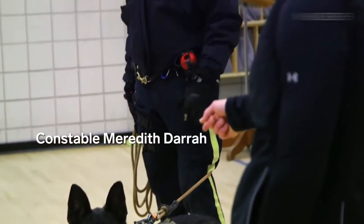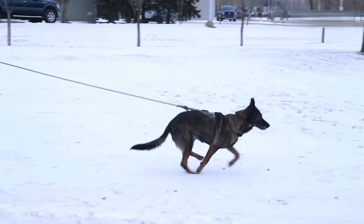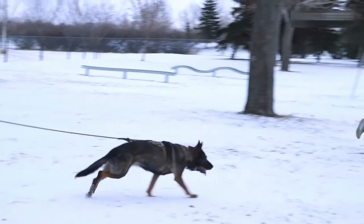And this is a valuable resource that you guys are going to want to take advantage of. She's a bomb dog, she's a bad guy dog — she's a jack of all trades.